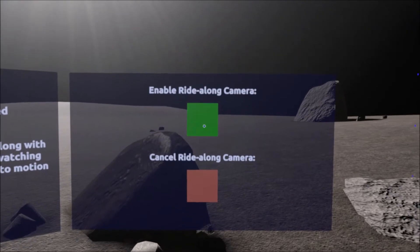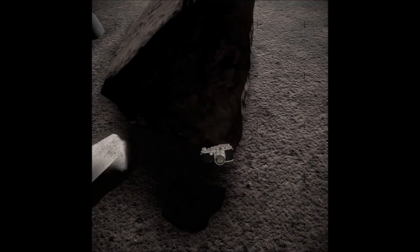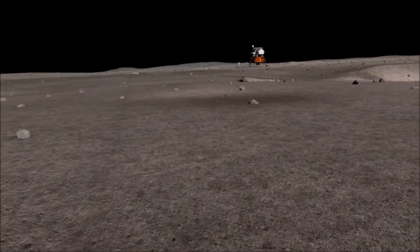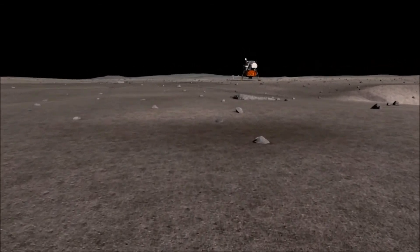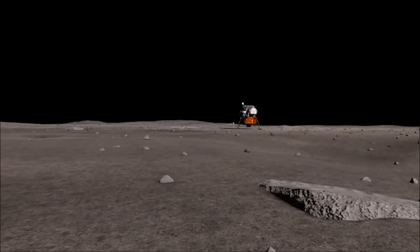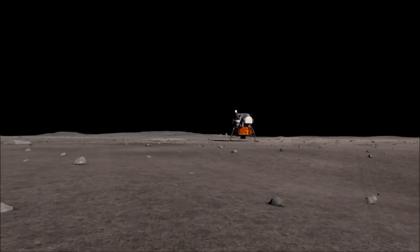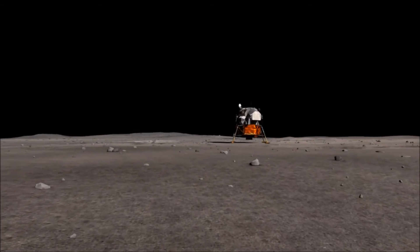You do have to be rather careful to keep track of where your center of mass is. I think it's a little difficult to dig through the crust. It's very interesting — it's a very soft surface, but here and there where I plug with the contingency sample collector, I run into a very hard surface, but it appears to be a very cohesive material of the same sort.